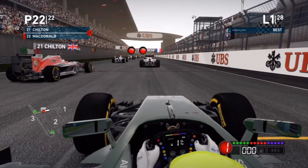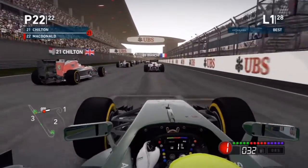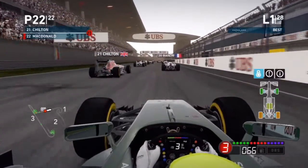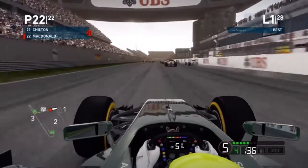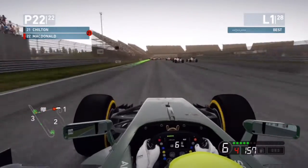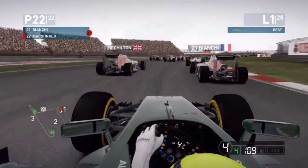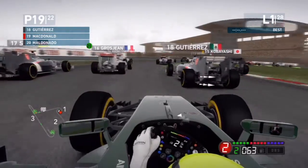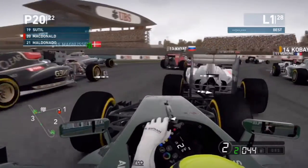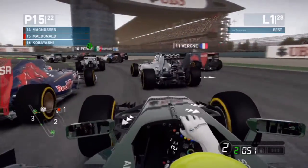Chilton is ahead of us, then Bianchi. Five lights and lights out — away we go here at the Chinese Grand Prix! We get loads of wheel spin at the start and are bogged down the field. Coming into turn one we're behind Bianchi, Chilton, and Maldonado. We pass Maldonado around the outside into turn two.